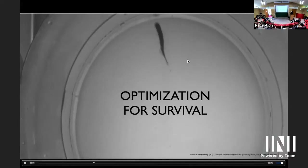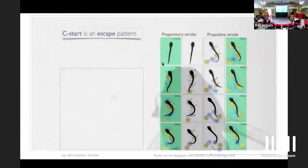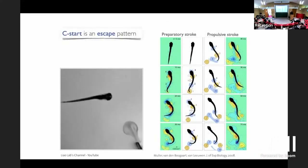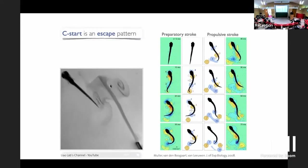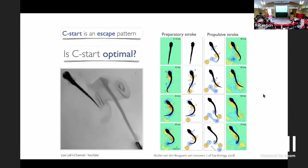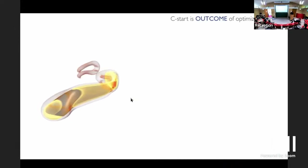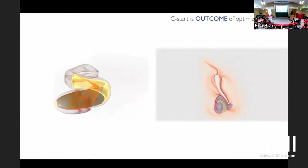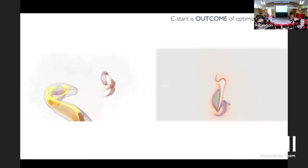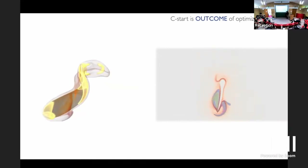We were very interested in optimization for survival. This is a zebrafish trying to eat a baby zebrafish — you can see the baby escaping. The question is: is this escape pattern optimal? We posed it as a reverse engineering problem. We found that for small fish at low Reynolds number, you do get this particular pattern. Using Lagrangian coherent structures and tracking particles in the flow, we found that what the fish does is trap fluid and then release it through a vortex — like throwing a stone behind a boat to propel yourself forward.